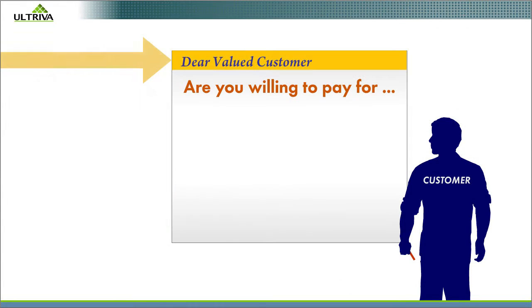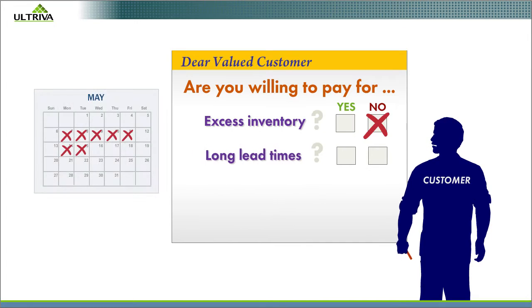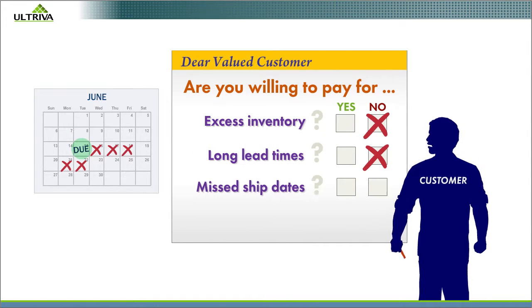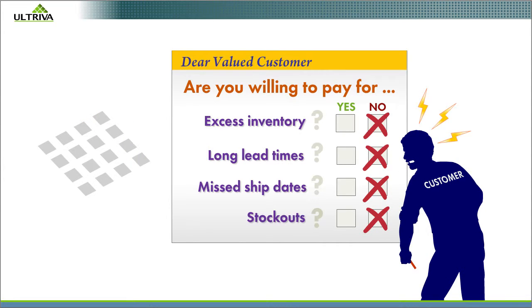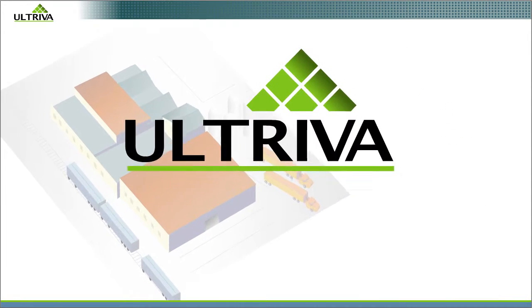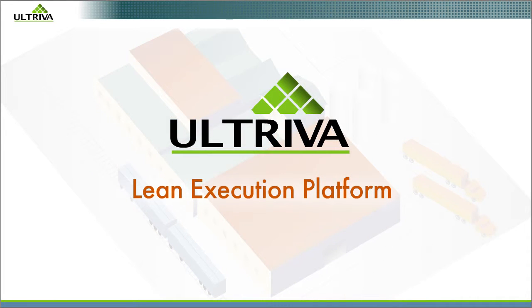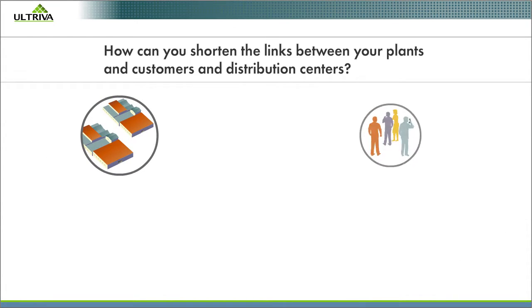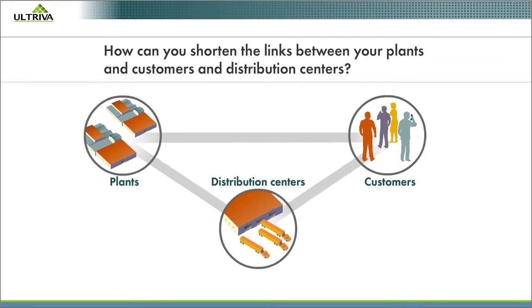A good question to consider in manufacturing is: what are we doing that our customers don't want to pay for? That's the customer-centric question at the heart of Altreva's Lean Execution Platform. How, for example, can you shorten the links between your plants and customers and distribution centers?